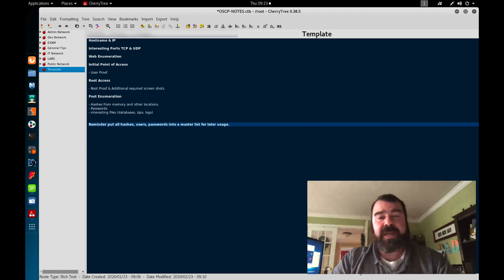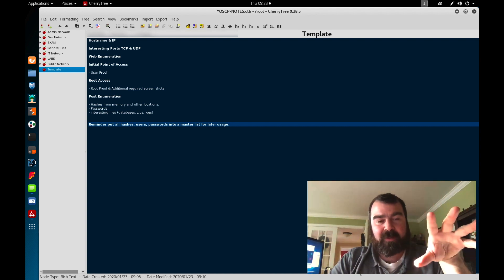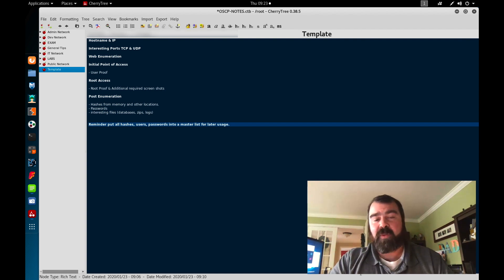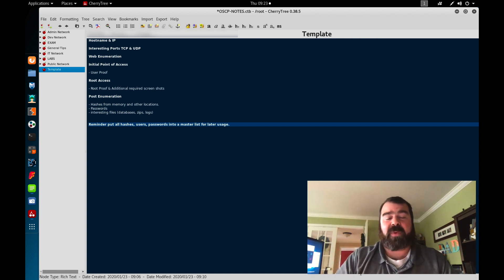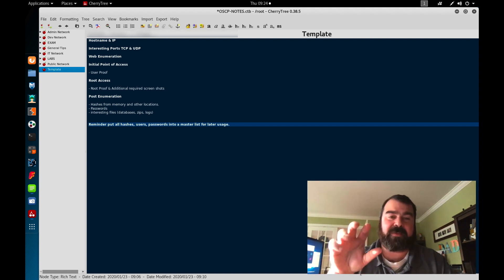Number one: watch the videos. You're going to get tons of videos. Start off with chapter one of the videos. Watch chapter one videos. Once you're done, read chapter one of the book. Now, steps one and two are interchangeable in my process — you can either read the book first and then watch the video, or watch the video then read the book. Either way, that has to be done. Watch the video, read the book for that section. Don't jump ahead, don't watch multiple videos. Do it in order — sequence is important here.